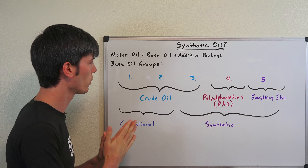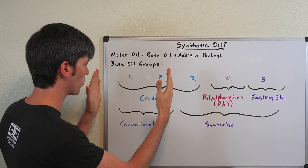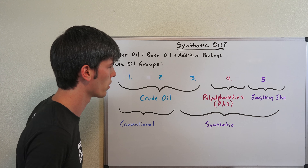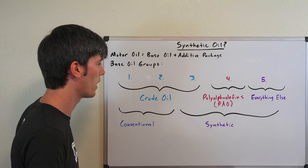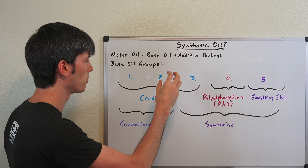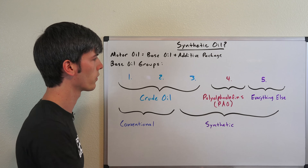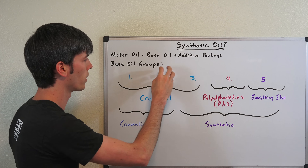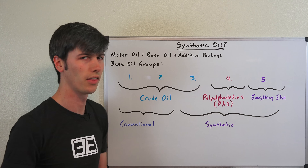Conventional motor oils are restricted to Groups 1 and 2, versus synthetic motor oils which are Groups 3, 4, and 5. You'll notice Groups 2 and 3 have a little crossover, and the reason is there's enough of a chemical difference in refinement in Group 3 base oils that they're different enough from Group 2 to be considered synthetic motor oils.